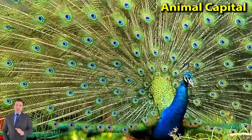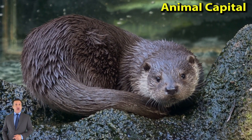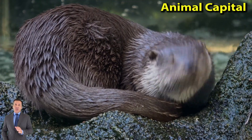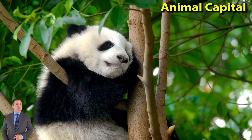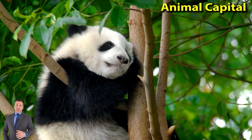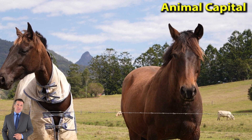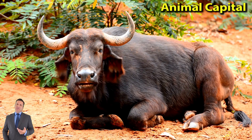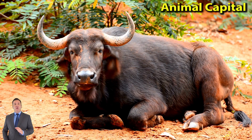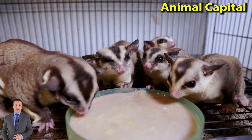Old World Monkeys also have narrower noses than New World Monkeys do. New World Monkeys usually have long tails. Some kinds even use their tails to hold on to branches. By contrast, some Old World Monkeys have only short stump-like tails. Monkeys use all four limbs, two arms and two legs, to move around. Their hands and feet are good for grasping tree branches.